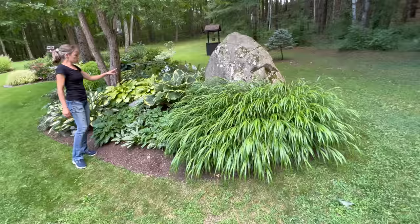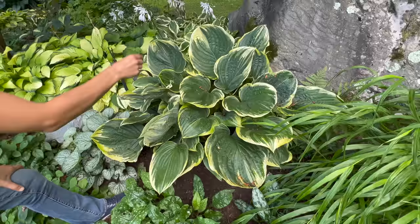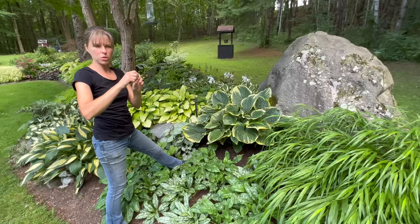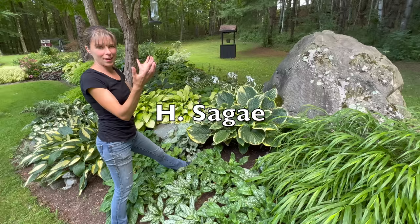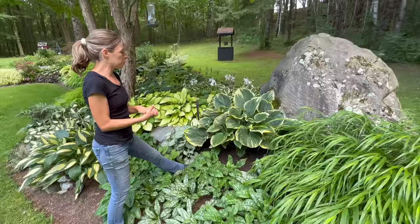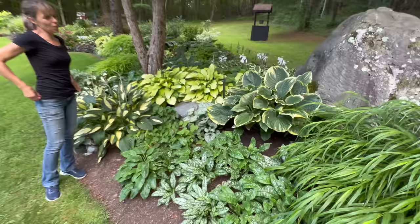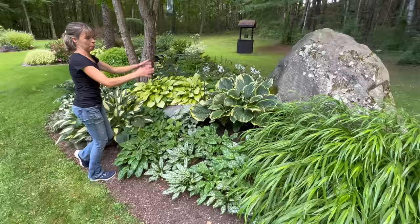Next, this sage - early spring it got trampled or frosted or something. It's usually massive, usually half the size of that rock, but something happened. I had to help the leaves unfurl - some type of damage. Considering it didn't get as big and lush, it's actually a happy small clump. It doesn't look like it's being affected by the lack of water - the size is the only issue, about 50% of what it normally is.